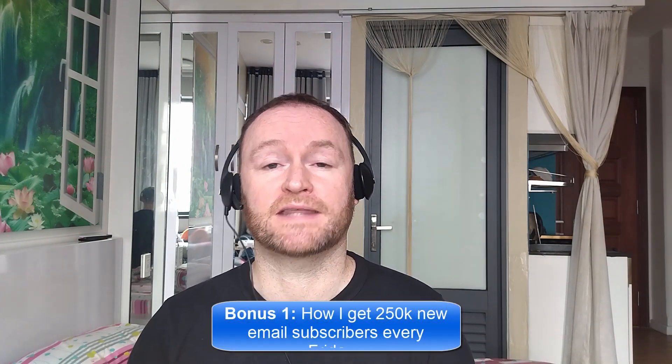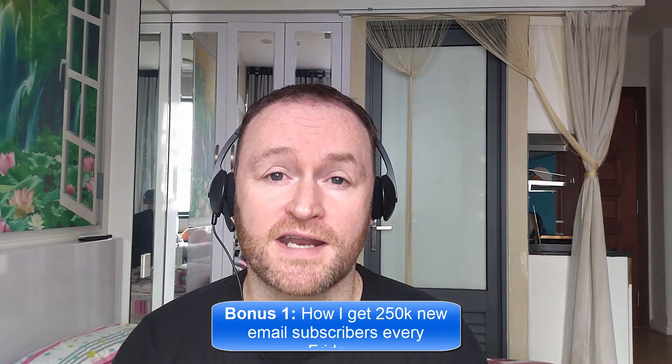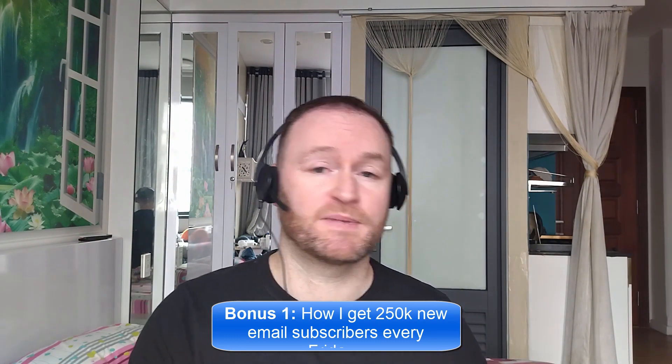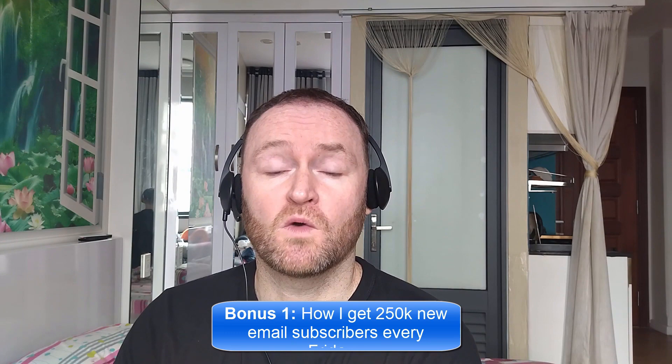Bonus number one is I'm going to show you how I get 250,000 brand new email subscribers every single Friday. This is not a method or a technique or anything like that. I literally show you where to go, how to pick them up, you get them guaranteed, and then you mail them with your self-hosted autoresponder that I also show you how to set up. The self-hosted autoresponder costs between $3 and $12 per month, so it's very cheap, even when you have 5 million email subscribers.